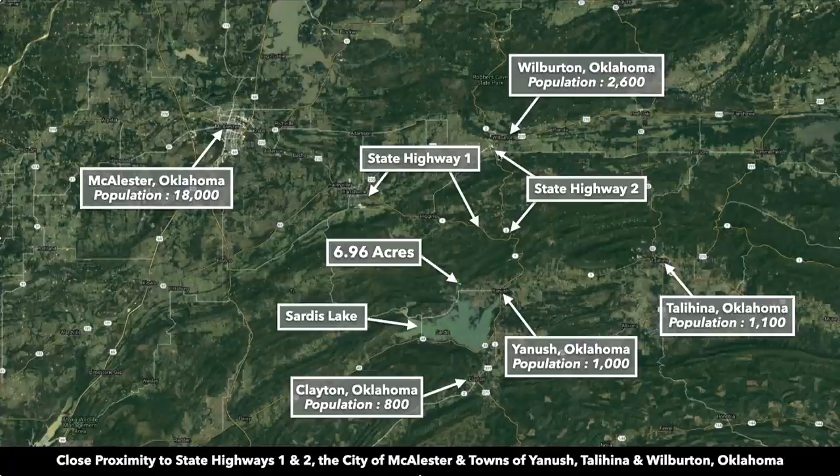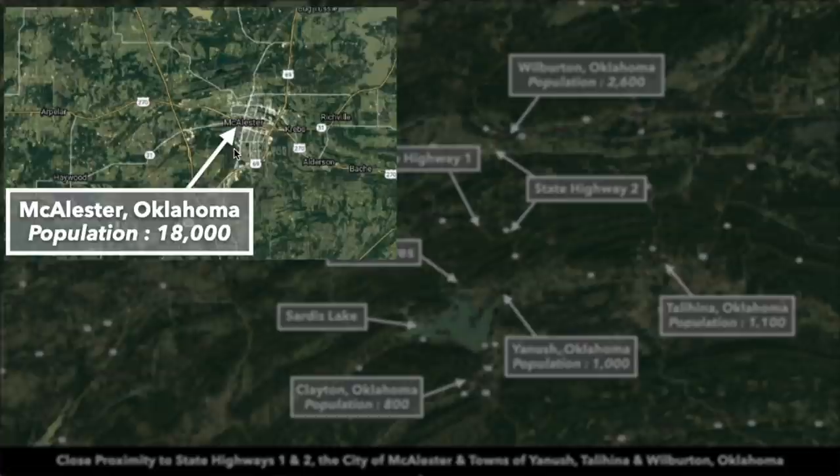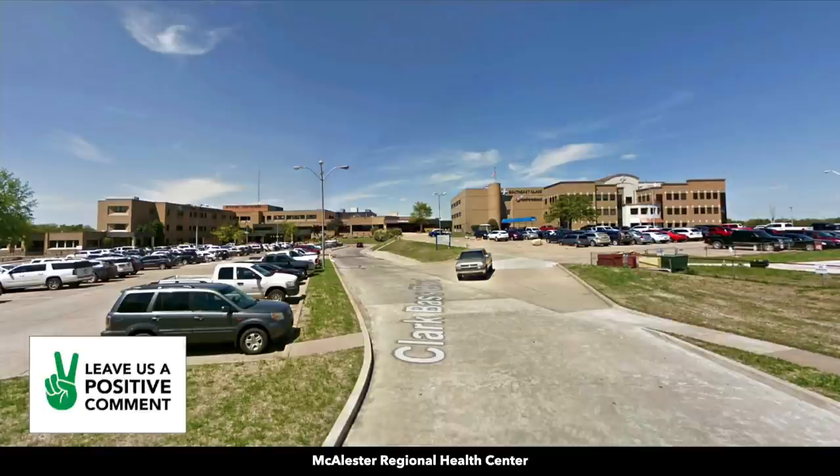To the north is Wilburton, population around 2,600 — about 34 minutes from the property. To the northwest you have Macalester, Oklahoma, population around 18,000. That drive to Macalester is almost all on state highways. There's a Walmart Supercenter, Lowe's Home Improvement store, a hospital — pretty much anything you need you can find in Macalester.